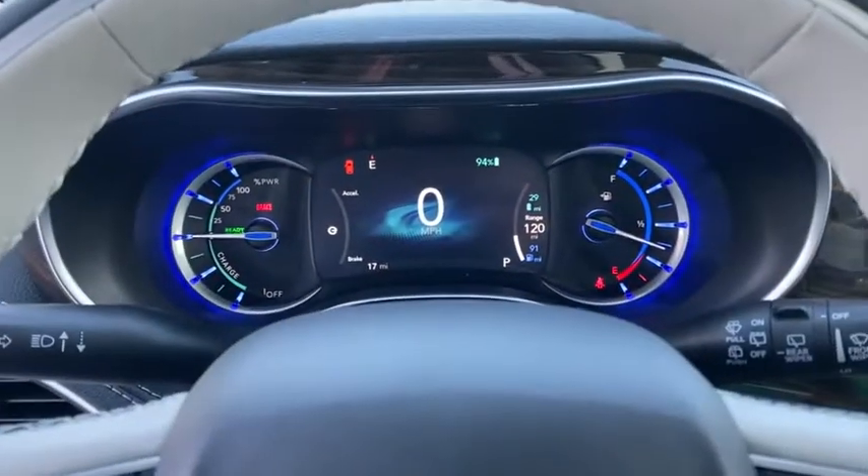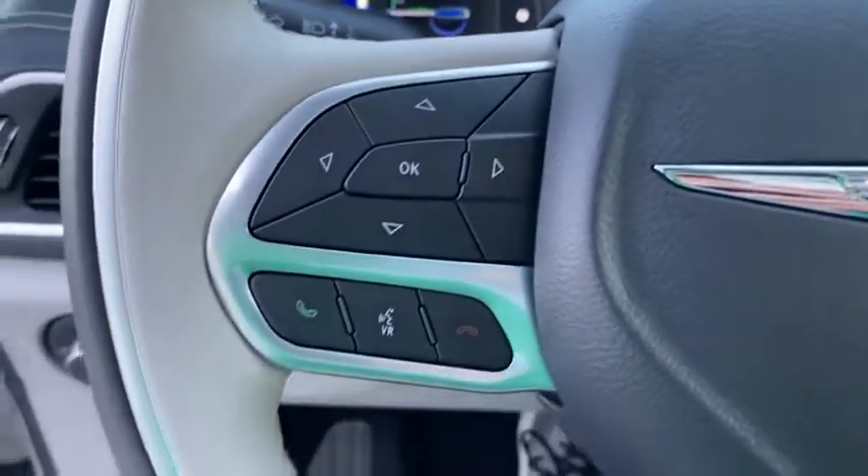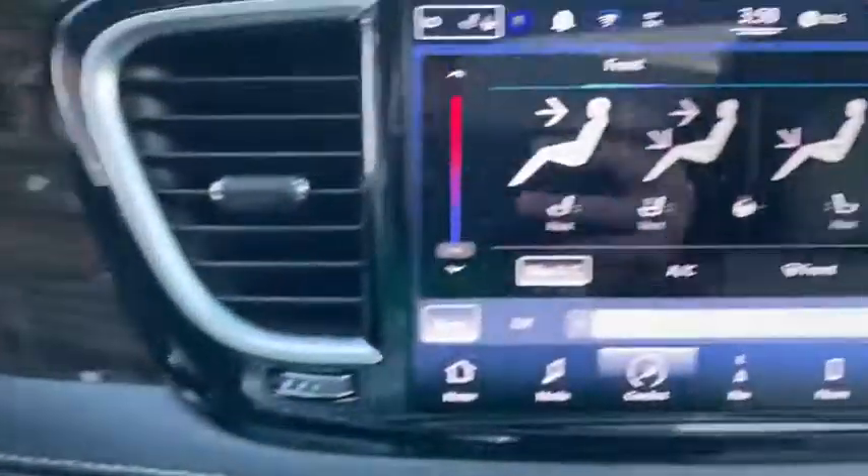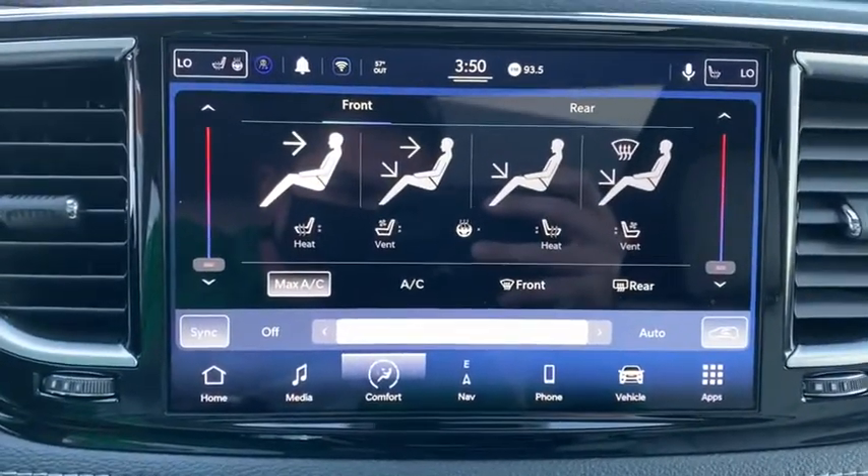Additional features include driver lumbar, front floor mat, cruise control, ABS four-wheel, four-wheel disc brakes, aluminum wheels, front-wheel drive, premium sound system, and auto-off headlights.